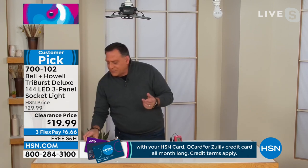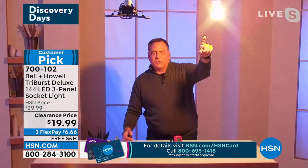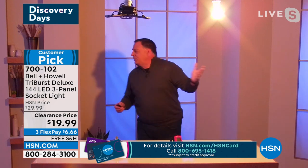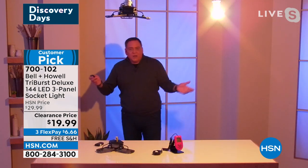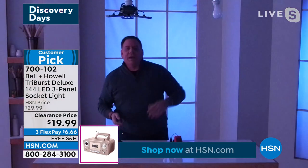Let's do a quick comparison. I'm going to turn the lights off in my studio real quick so you can see — it's dark, right? Now I'm going to turn on a 60-watt light bulb. That's what a 60-watt light bulb does. The color's a little yellowish, but okay. I'm going to turn that off.